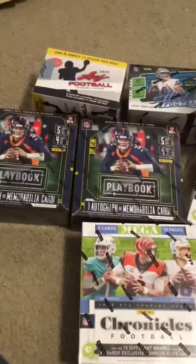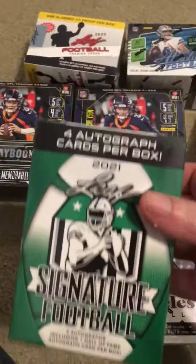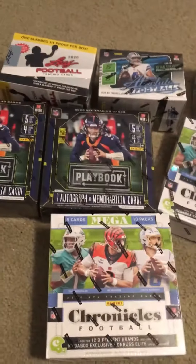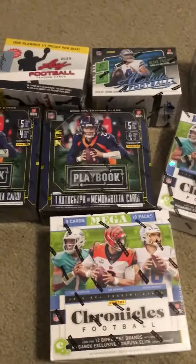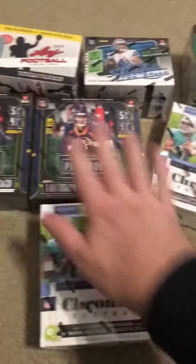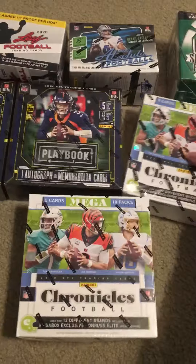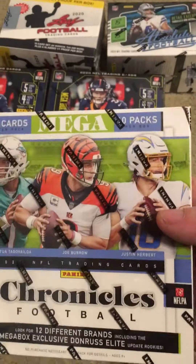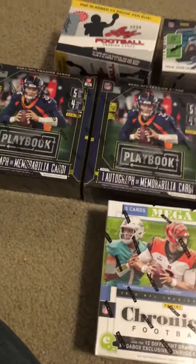It's all 2020 football except for this 2021 Signature Series — there are four autograph cards in each box of those, featuring Jamar Chase, Waddle, and Micah Parsons as rookies. All the rest is 2020, which everybody wants because it's got Burrow, Herbert, and Tagovailoa as the main ones.